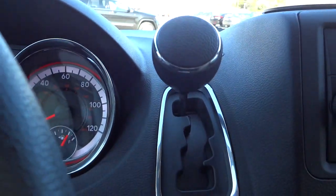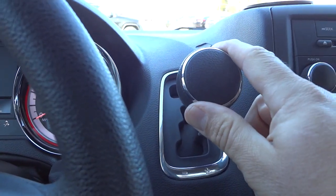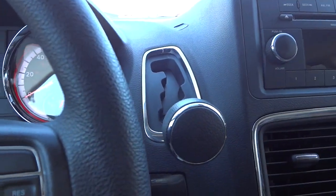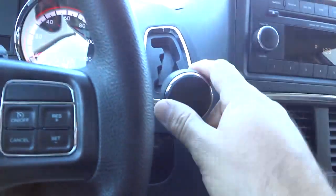Your shifter's here, so it's out of the way - basically you can just put it in gear and you're good to go. You don't have to worry about having a big column shifter in your way.